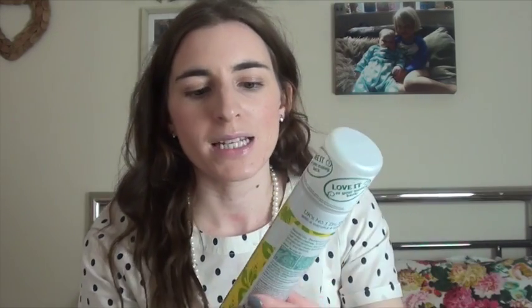Starting off with Batiste Shampoo Tropical. I actually prefer the dark brown version because this original one can leave a white streak in your hair sometimes. You've just got to be careful about lifting up layers and applying the dry shampoo. I love dry shampoo - I would highly recommend it if you're someone who gets greasy hair quickly. It's like a mummy lifesaver.